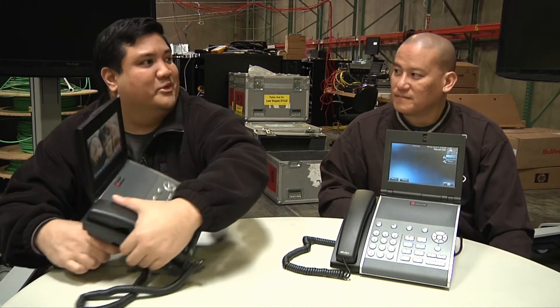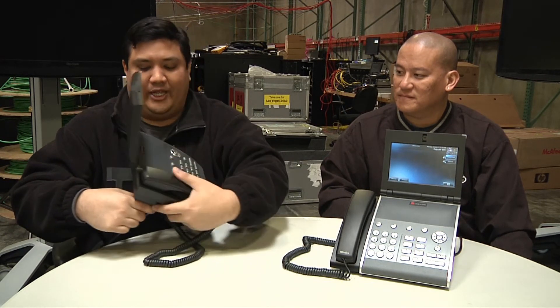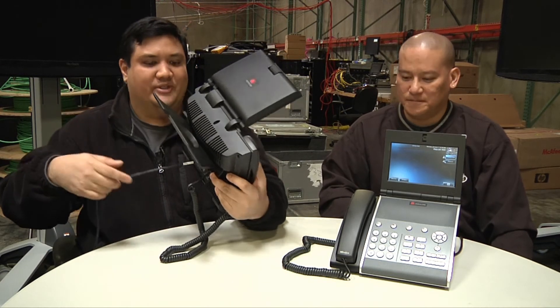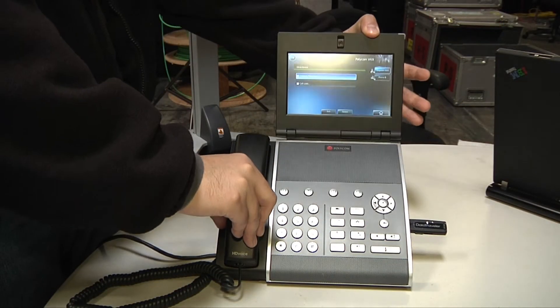Something else that blew me away: you've got all of this functionality, the big 7-inch screen, voice and video built into the same phone, and yet you're powering this off a standard PoE — just one cable, no adapter. How were you able to do that? The engineers have done some amazing things. Polycom voodoo. I knew it — it's black magic.